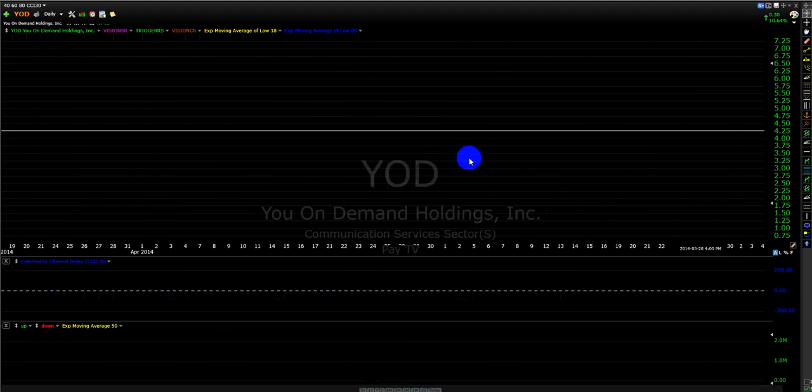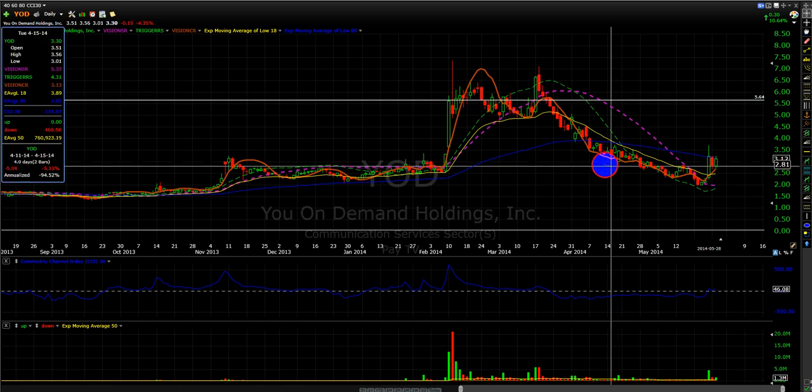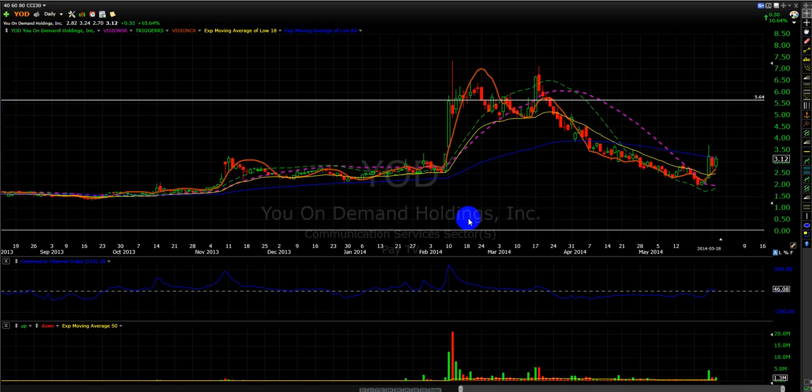I'm pretty sure there are a lot of people who bought up over here, are stuck over here, and wish they could have bought over here instead. Or they were buying down here but they were guessing, because stocks sometimes go down a lot.